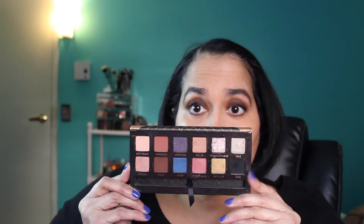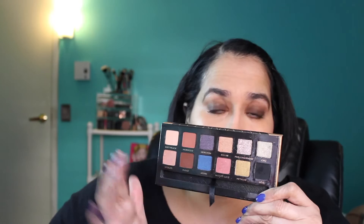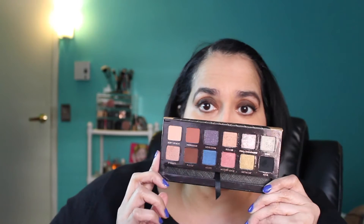For Anastasia Beverly Hills, I chose the World Traveler palette as my pick because it's the one I used the most — even though it's no longer available. The good thing about Anastasia is that her eyeshadows are available as individual singles. I reached for this palette so many times I had to tell myself to stop, because you can't keep wearing the same palette all the time.